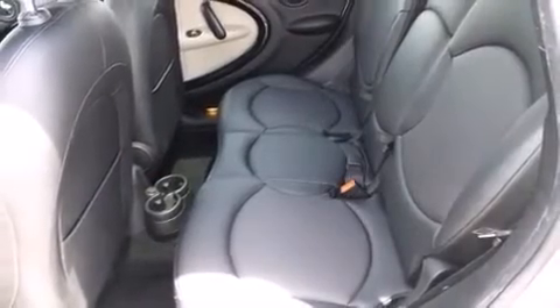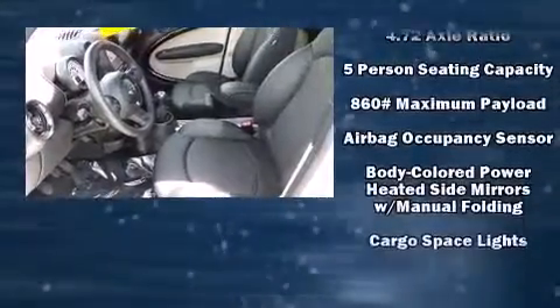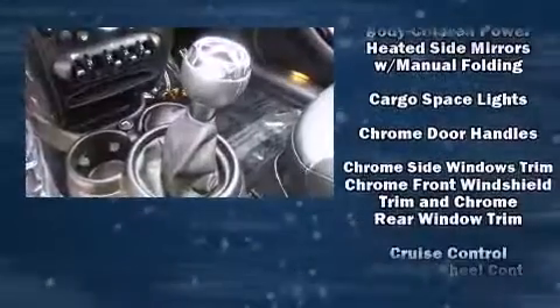Top features include air conditioning, one-touch window functionality, a tachometer, a leather steering wheel, a trip computer, heated door mirrors, a roof rack, and power windows.